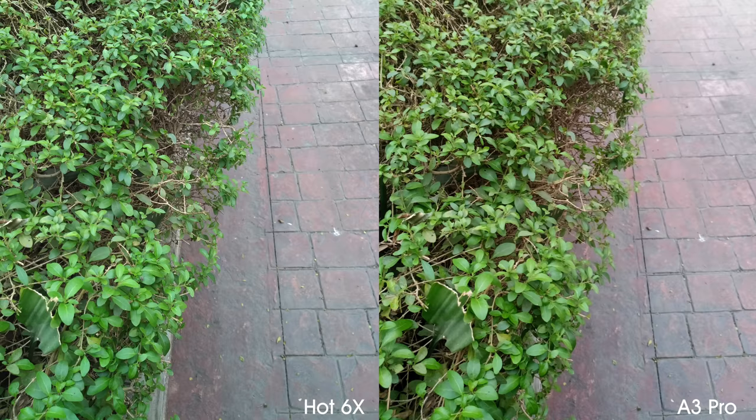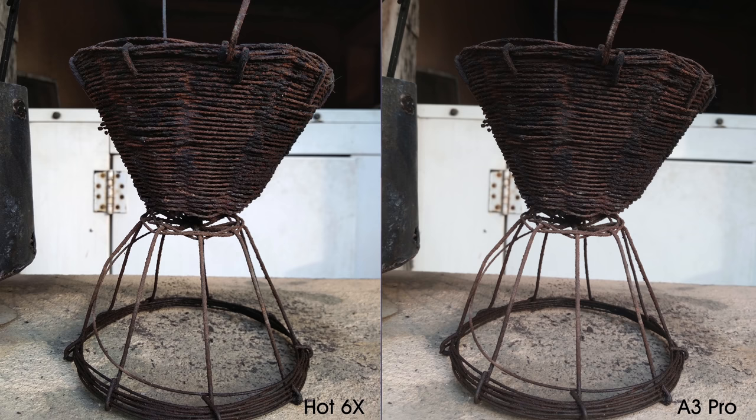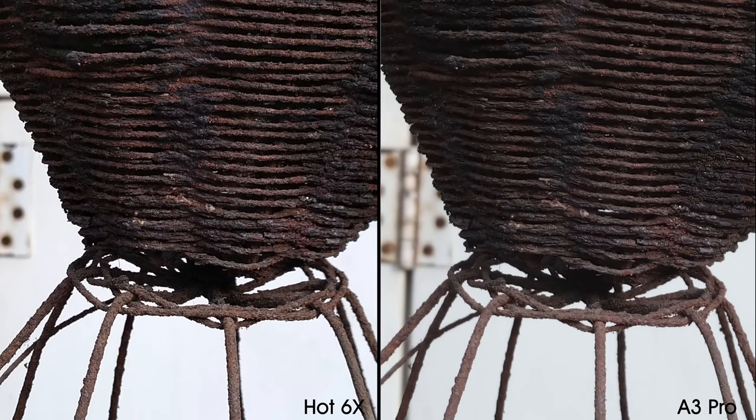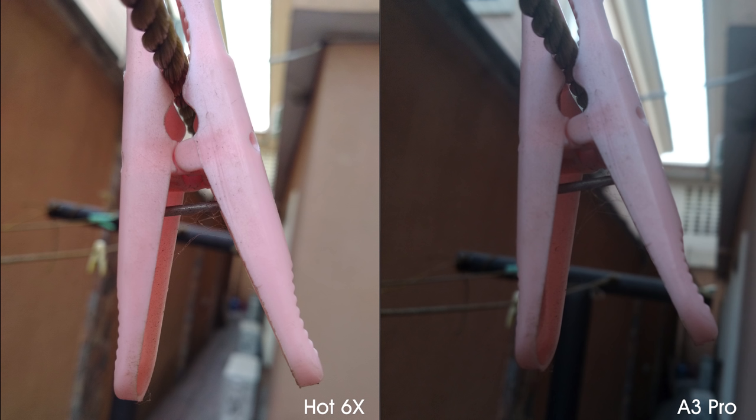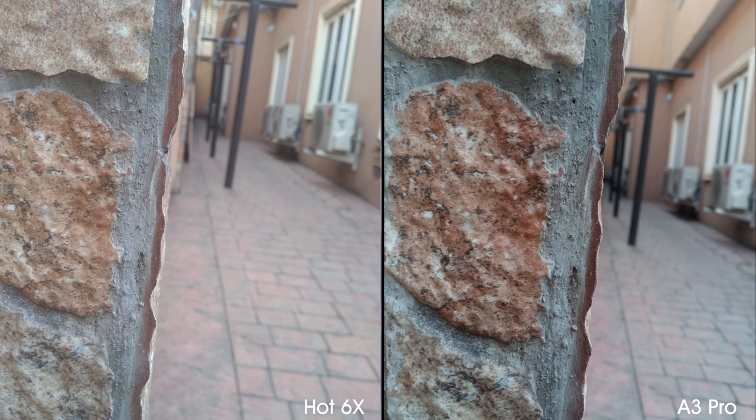With the greens and purples, it's a question of how much you love eye-catching saturated photos as opposed to natural looking ones, as they both look similar otherwise. For me, I prefer the saturated photos of the A3 Pro. In these macro shots, the color accuracy and sharpness of the Hot 6X's photos are looking a tad crispier, with the exception of that wall which looks a lot better on the A3 Pro.